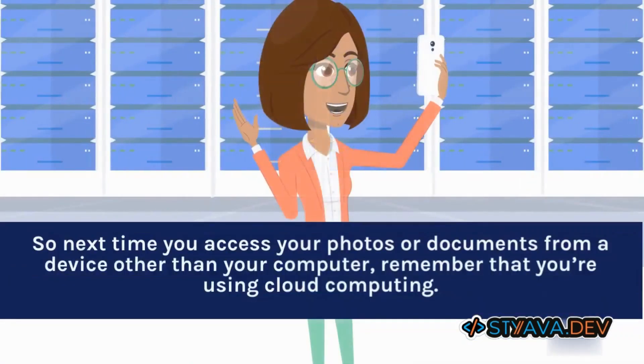So next time you access your photos or documents from a device other than your computer, remember that you're using cloud computing.